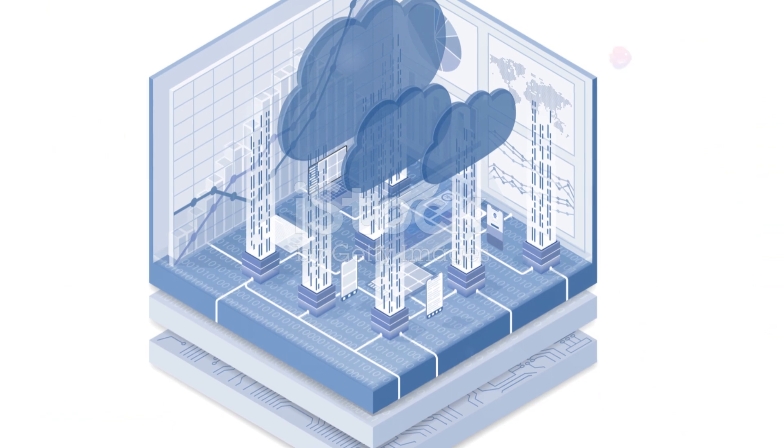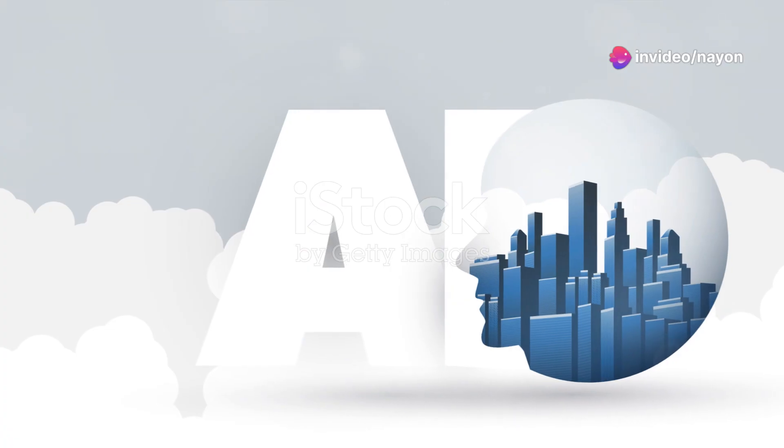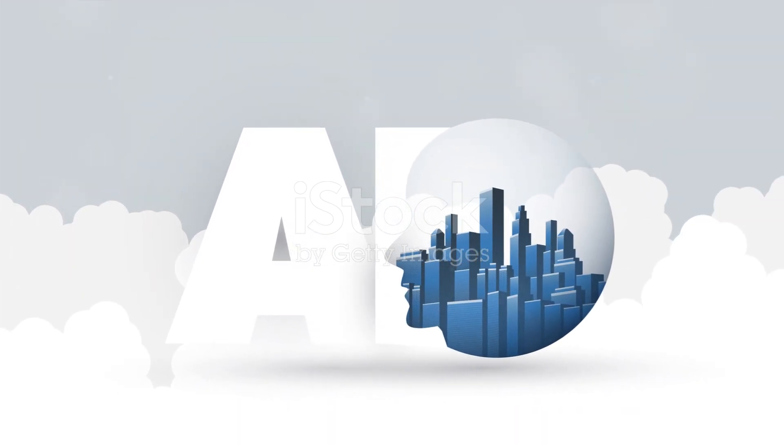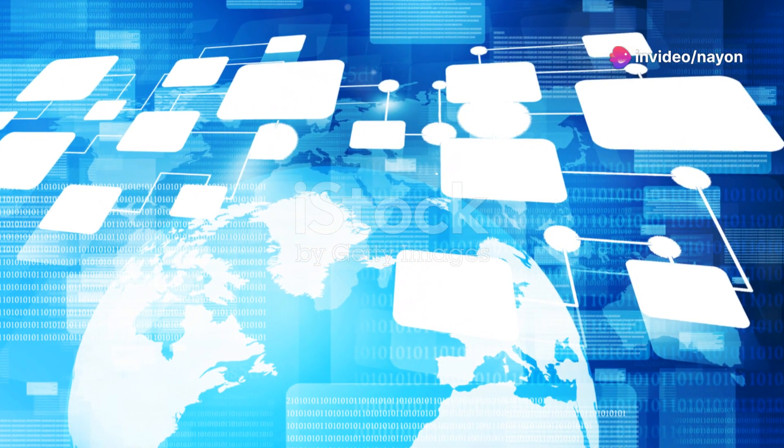By integrating AI with blockchain, Cluster Protocol isn't just transforming the crypto market — it's setting the stage for a more interconnected and intelligent digital future. We're talking about a technology that could redefine how we interact with the digital world, how businesses operate, and even how governments function.